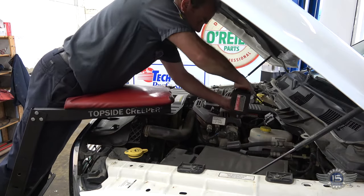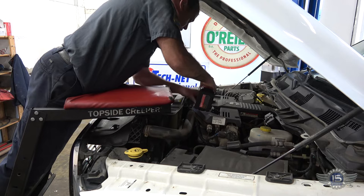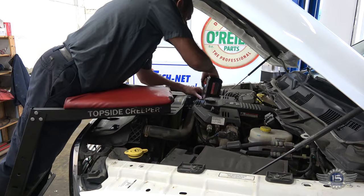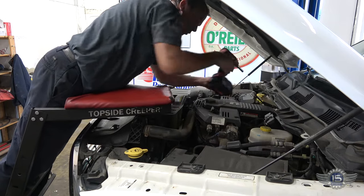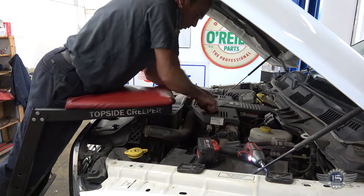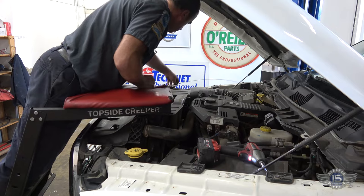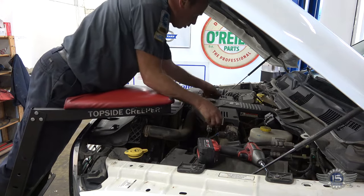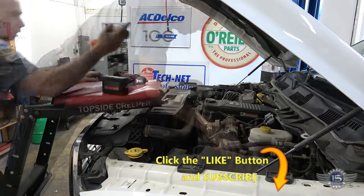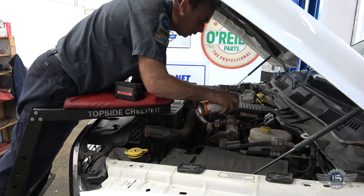I'm thinking we probably have a carboned up EGR valve. Let's get underneath the hood and take a look. The EGR valve is right here. We're going to take this cover out and get underneath there. The cover lifts right off. This is our EGR valve here. Looks pretty grimy — we're going to put a little corrosion oil on all this stuff, hopefully it will free it up a little bit.